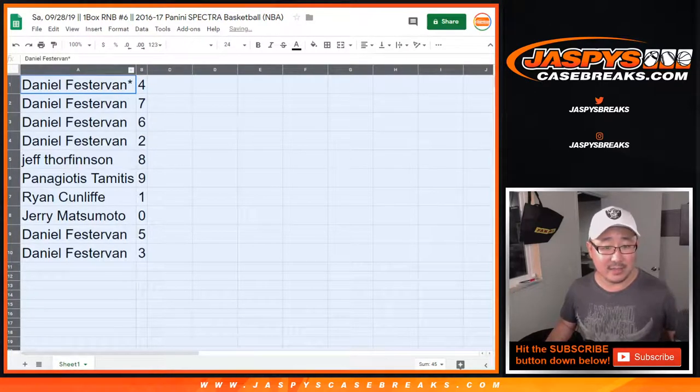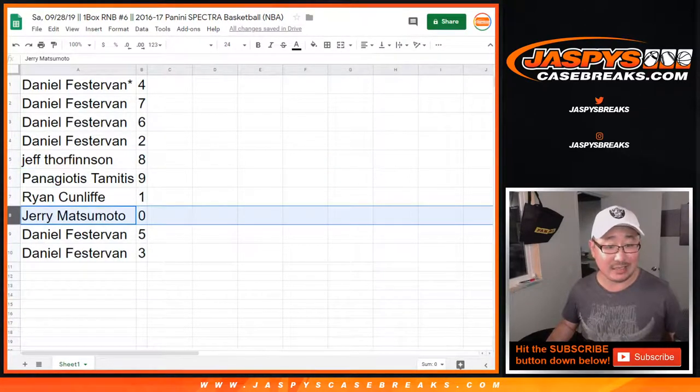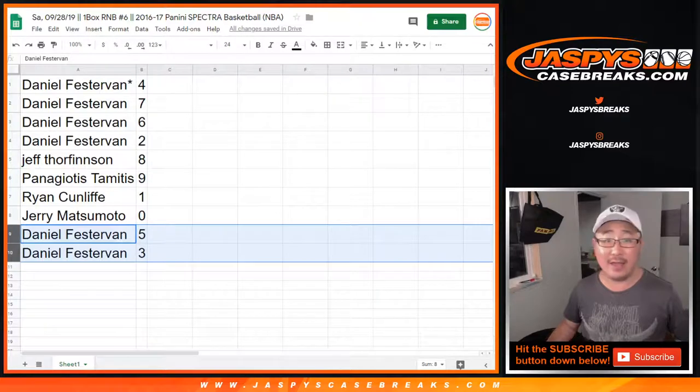So Daniel: four, seven, six, two. Jeff: eight. Panagiotis: nine. Ryan: one. Jerry: zero. Any and all redemptions go to you. Daniel with five and three as well.